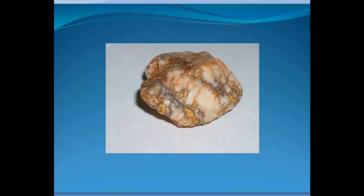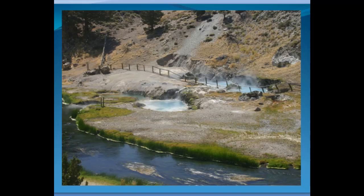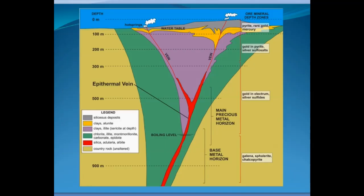A lot of the gold we find as placer comes from quartz veins — as these veins are broken up they get into the gravels. But where do the quartz veins come from? Here is a hot springs in California on the eastern side of the Sierra near the Nevada border. The steam rising from the pools follows a fault zone. It's pretty likely that hundreds of feet below the surface there is a quartz vein forming with some gold and maybe some silver.